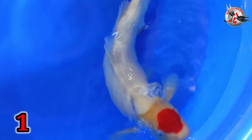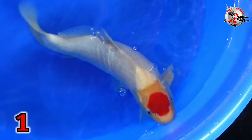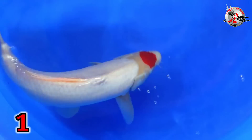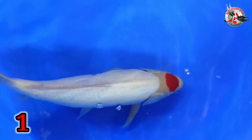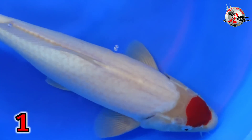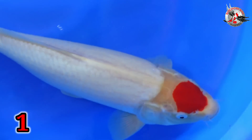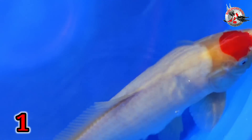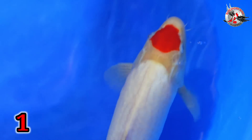Oke, Bismillahirrahmanirrahim. Untuk paket nomor satu, Bu. Ini size berapa, Bu? Ini size-nya 44, Mas. Size 44. Cewek cowok, Bu, ini? Cowok, Mas. Cowok? Iya. Wah, bodinya API. Ini untuk pembukaan dikasih harga berapa, Bu? 500 ribu. 500 ribu ini? Iya. Size 44.